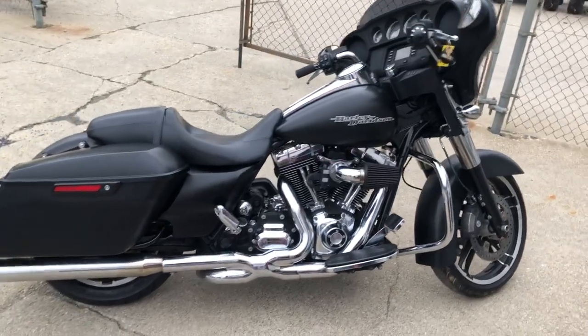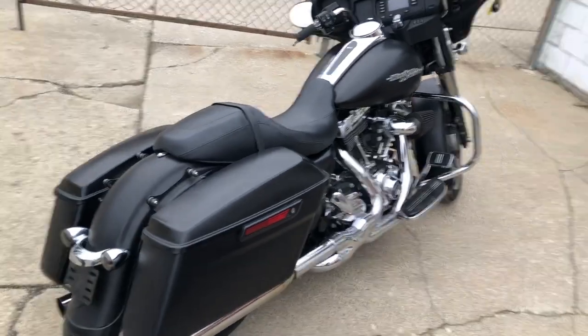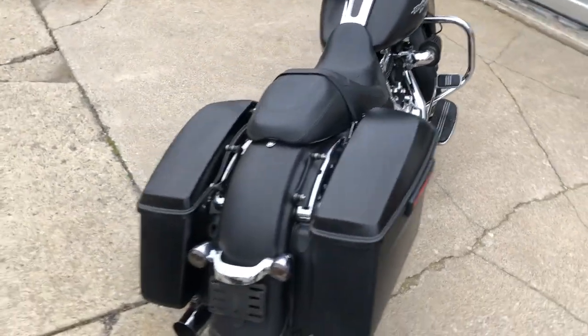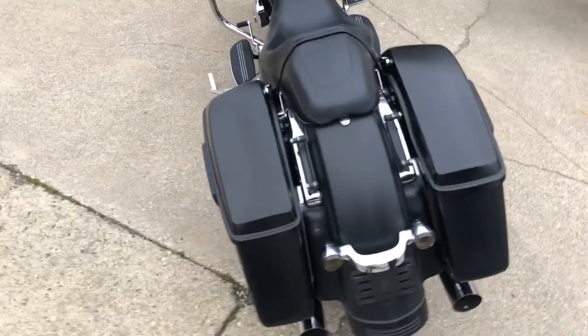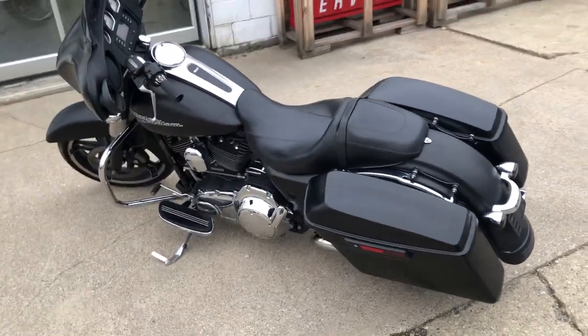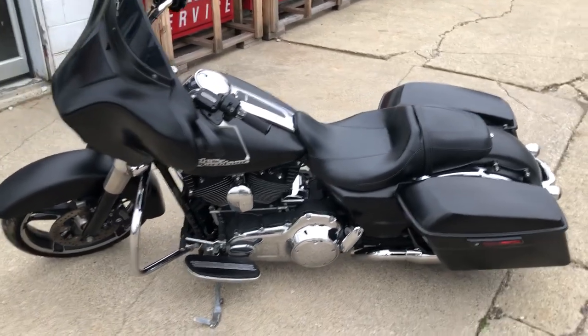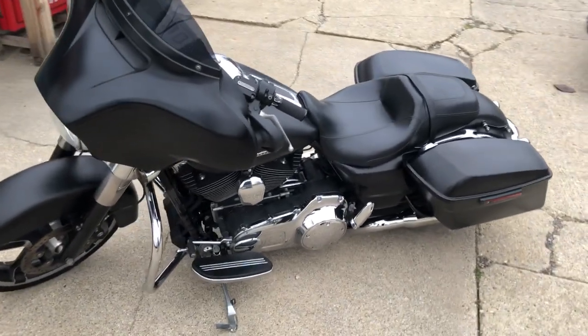ApprovePowersports.com here doing some videos on some stuff that just came into the showroom. Check out this 2014 Street Glide for sale in that black denim paint — nice clean glide, runs strong, everything works. This thing doesn't need anything, just serviced here at the dealership; all the fluids have been changed, it's tuned up and ready to ride.